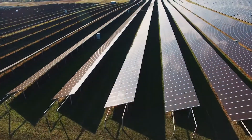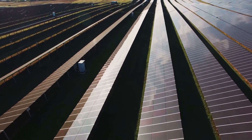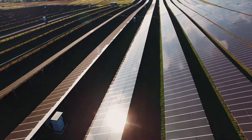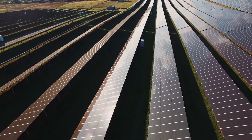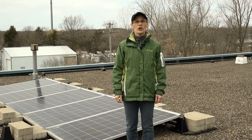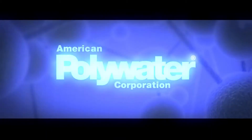Now that you are informed, Polywater's solar panel wash is not only formulated specifically to remove stubborn grime from PV panels, it is also approved by major solar panel manufacturers. To learn more about Polywater products, visit polywater.com.